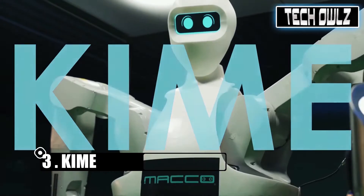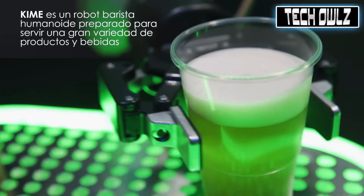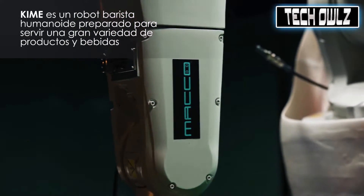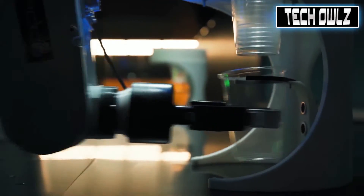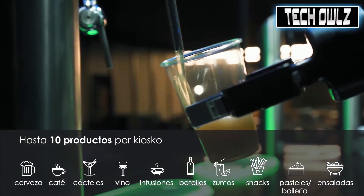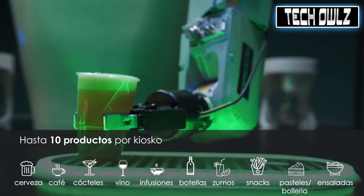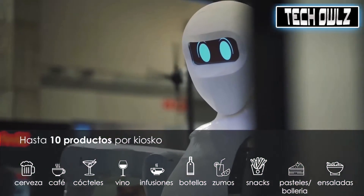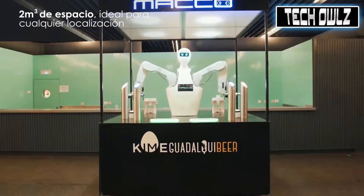Kyme is a food and beverage serving robot developed by Marco Robotics in Spain. It has a human-like head and a torso with two arms inside a kiosk. Tested at gas stations in Europe and in a Spanish brewery, Kyme is known to be quite good at pouring beer and can serve up to 300 glasses per hour. The humanoid features 14 to 20 degrees of freedom, has smart sensors and uses machine learning to improve its skills.